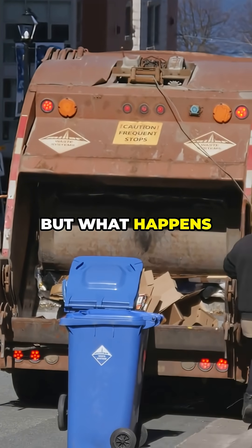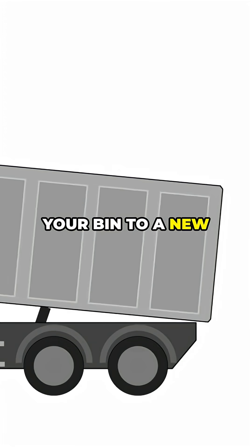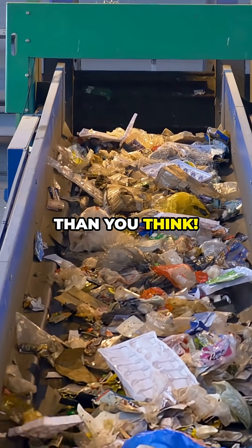You sort your recycling, but what happens after it leaves your curb? The journey from your bin to a new product is a fascinating process that's more complex than you think.